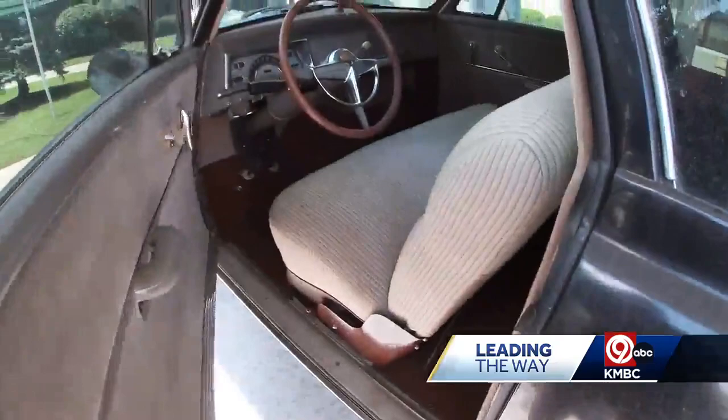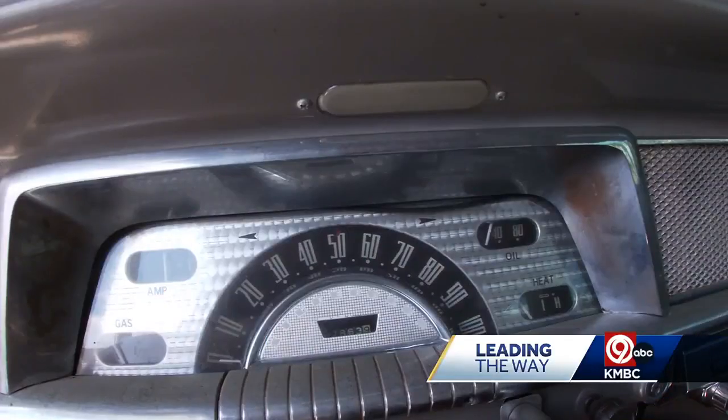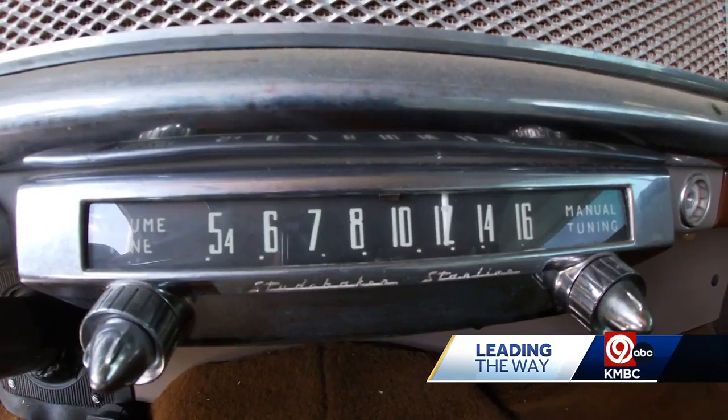Every couple of weeks, residents get to wash the car. The home also holds a car show from time to time, because they say cars are such a big part of our lives and it just allows them to go back to those stories and to go back to that point in time.